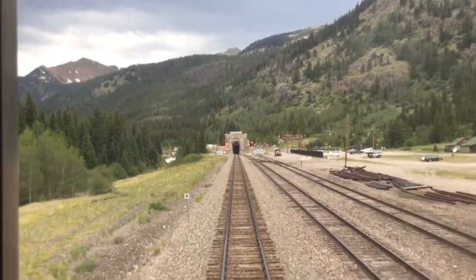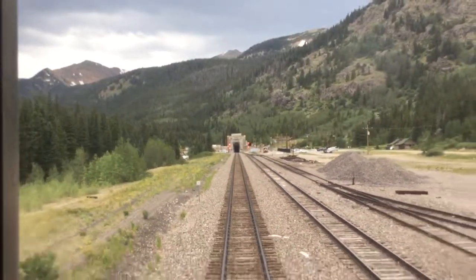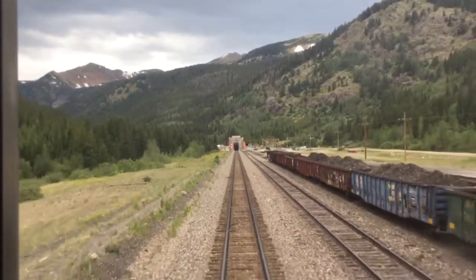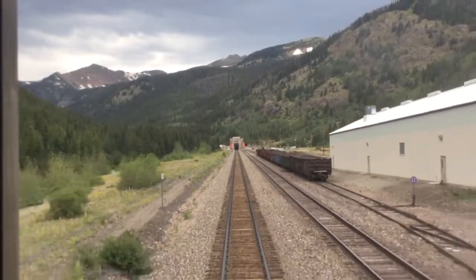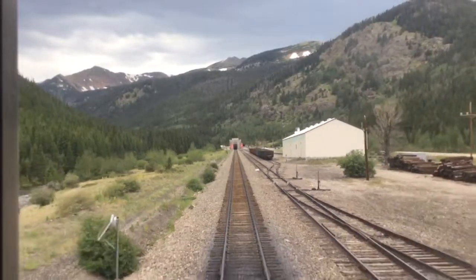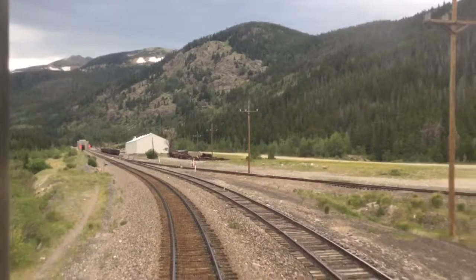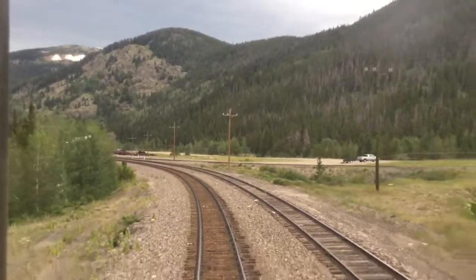You'll see off to the right here there'll be a siding — that's the old Rollins Pass route. Well, I guess it would help if I take the lens cap off. So yeah, over here that used to go up the old Rollins Pass.